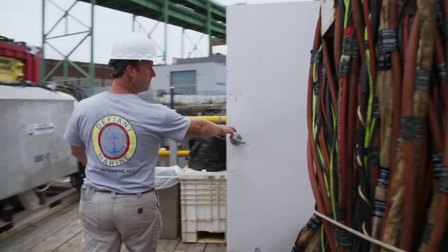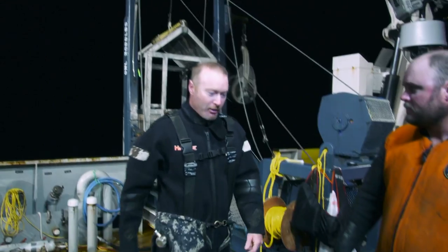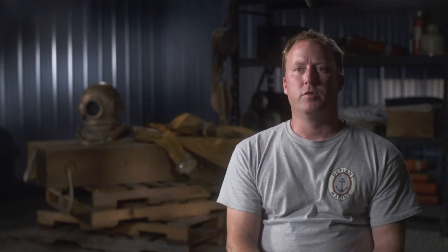This is our dive shack, dive command. Our dive team will be composed of a dive supervisor, a life support technician, several divers, several tenders, and a backup safety diver.